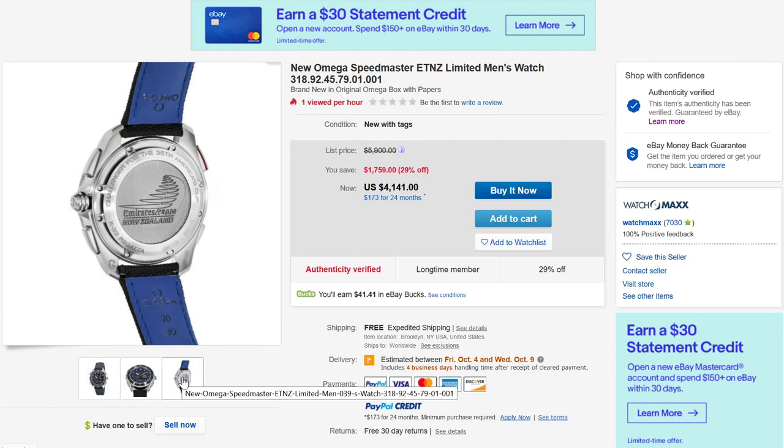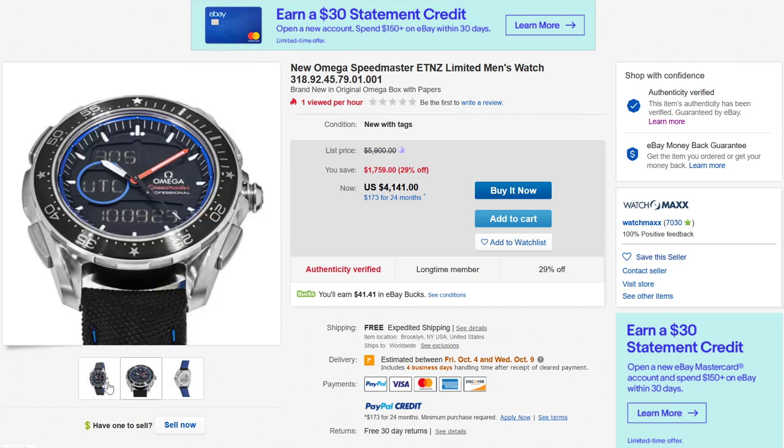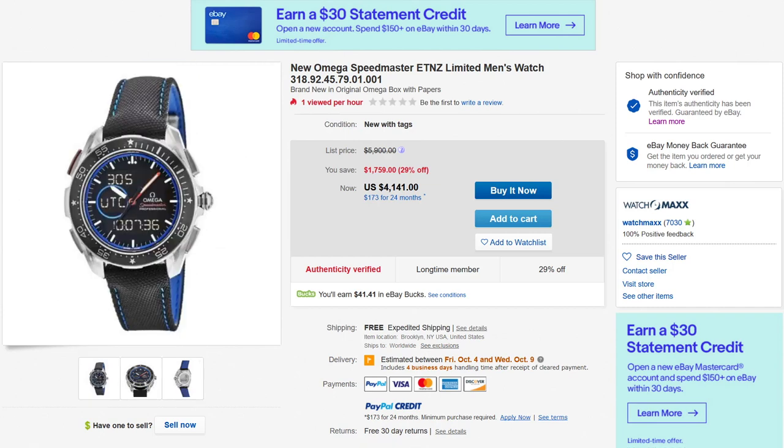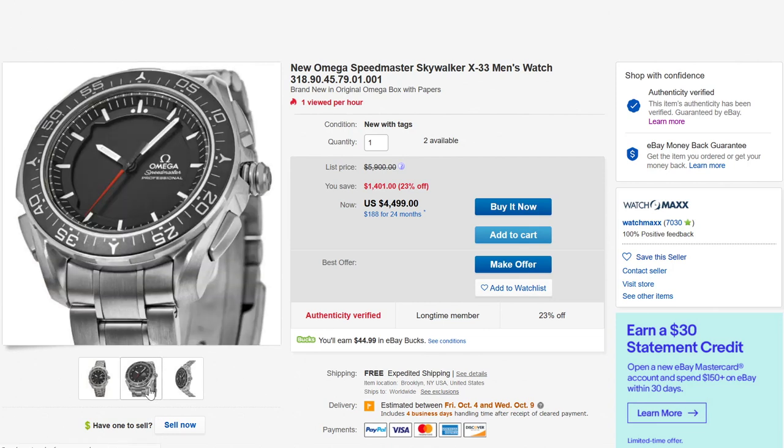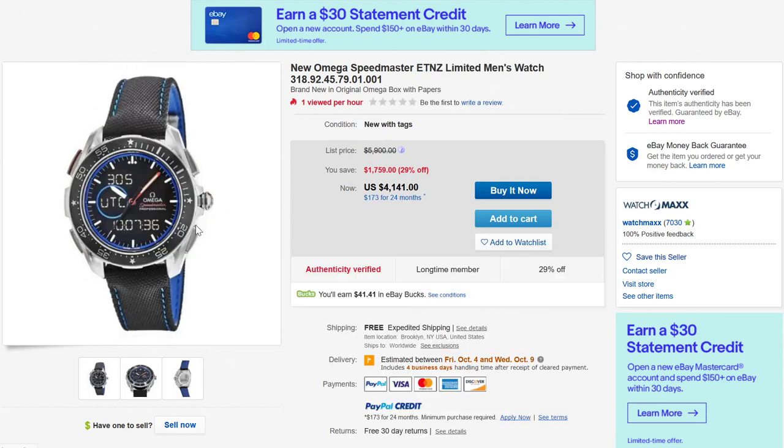Emirates Team New Zealand — I always found that a little bit confusing because Emirates is the UAE airline and New Zealand is the country — but this basically celebrates the New Zealand team. If you want to compare it to the normal Skywalker, it's a little bit more traditional: just black and white on a titanium tone with a red hand. If you want a more serious professional look, the standard Skywalker is great. If you want a little bit more fun with a marine theme, the ETNZ would be the way to go for the X-33.